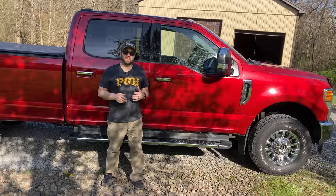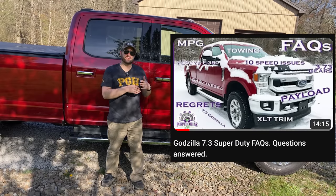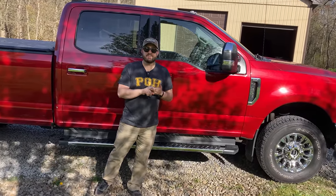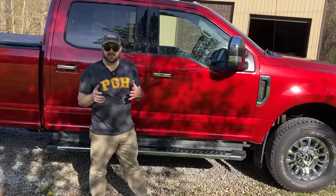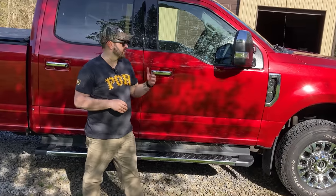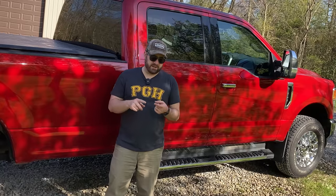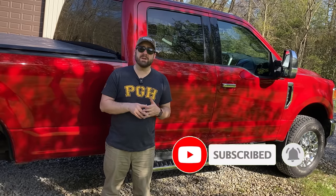A couple months ago I made a video called FAQs about the Godzilla engine and the F-350 in general. But in those comments I started seeing something — people were telling me to watch out for this Godzilla engine because of cam and lifter failure, and they're calling it delamination, which I think is probably spalling of those metal components. In some vehicles that cam and lifter delamination is happening somewhere in the 40 to 50,000 mile range. At the time we were at about 24,000 miles, and it got me worried. So I got back on all the super duty forums, scoured YouTube and the internet for information about this cam and lifter failure.